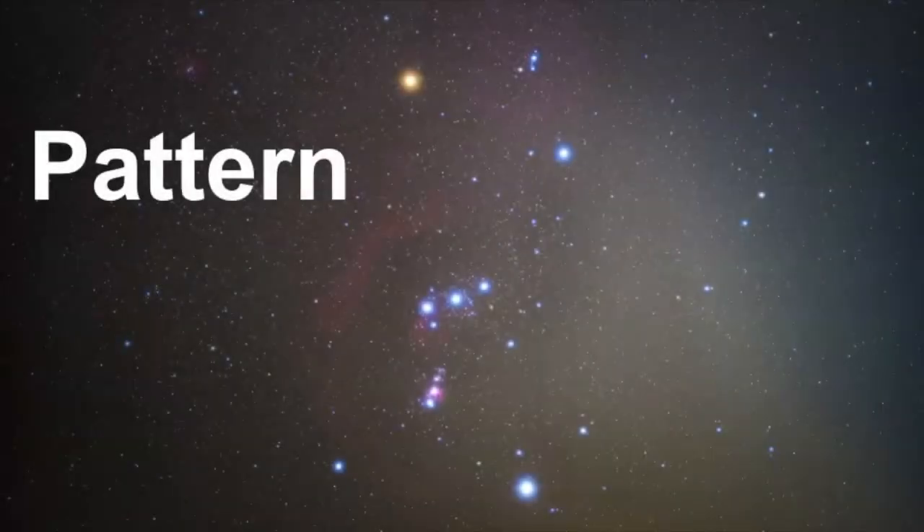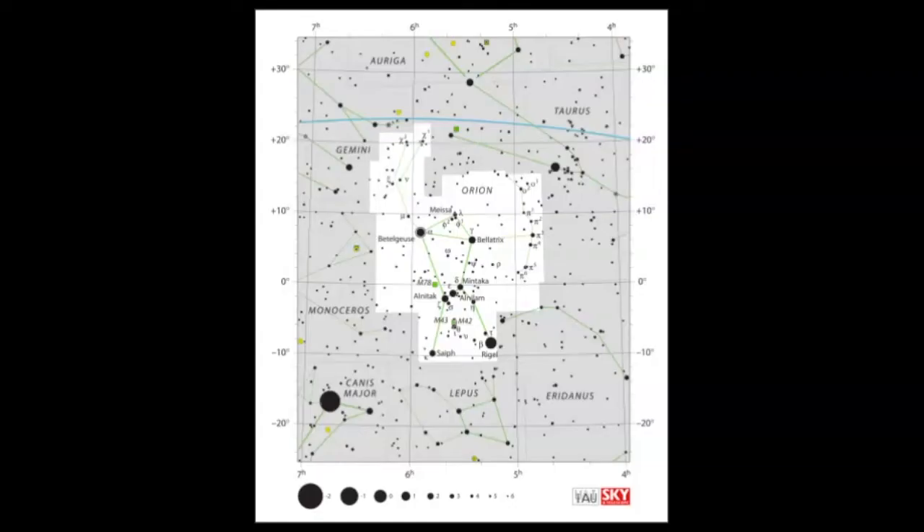Now we'll take a look at the star pattern that Orion makes across the sky. Here we have the official star map of Orion released by the International Astronomical Union.